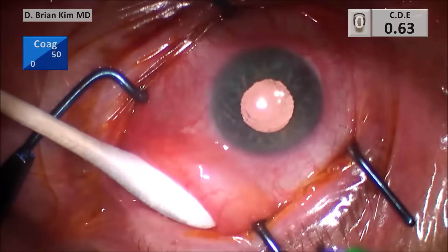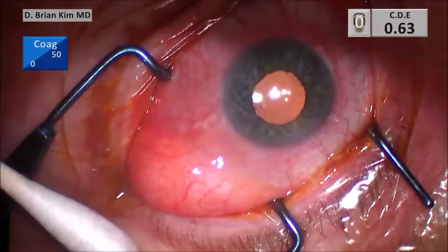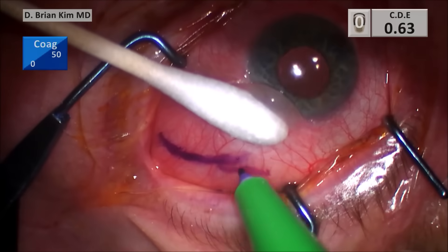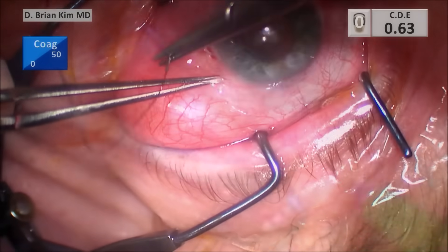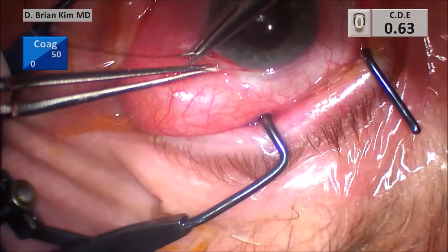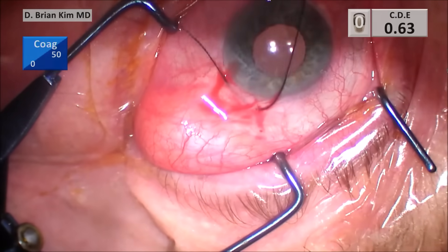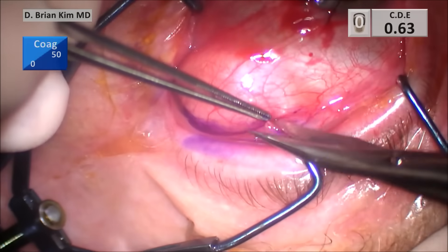I'm using the cotton tip to dry the conjunctiva, but also to retract and pull down so I can expose the fornaceal conjunctiva, because that's where I'm going to make my incision. Since the orbital fat is emanating from posterior, you want to really approach it from the posterior side with a fornaceal incision. This is a 4-0 silk traction suture going through the perilimbal sclera, and I'm going to rotate the eye infronasally. I start to make an incision at the level of the ink mark.